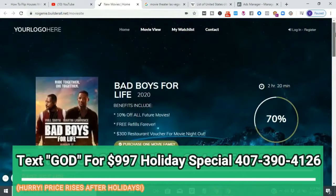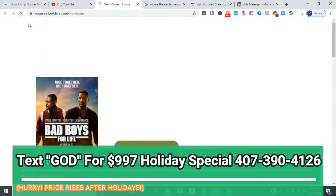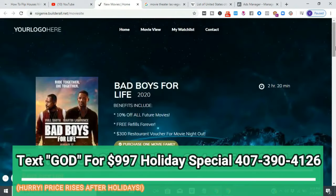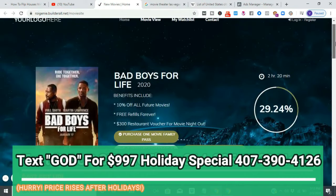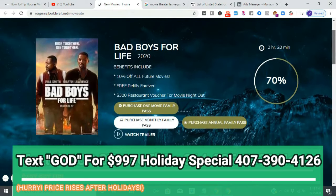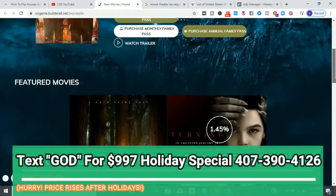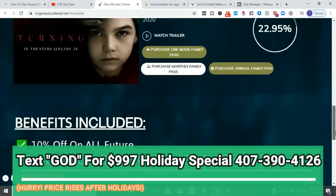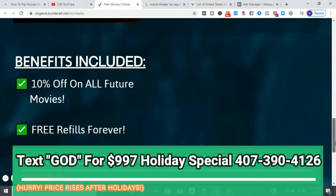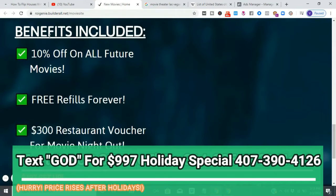You put your logo on there if you want, you can switch the color background, whatever you want to do. But I recommend you leave the irresistible offers alone. So you're going to see exactly how I set it up. The irresistible offers I used are: 10% off all future movies, free refills forever, and a $300 restaurant voucher for movie night out.